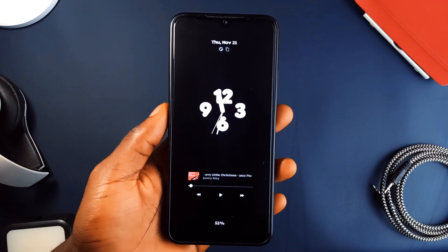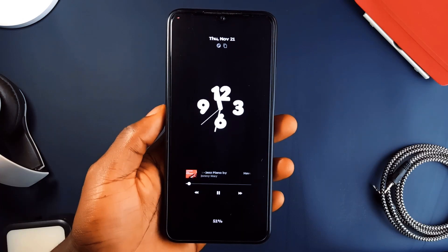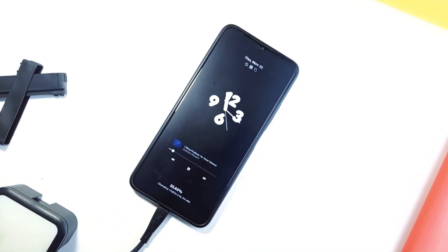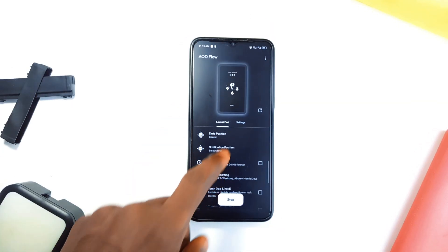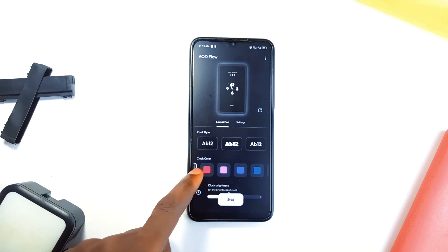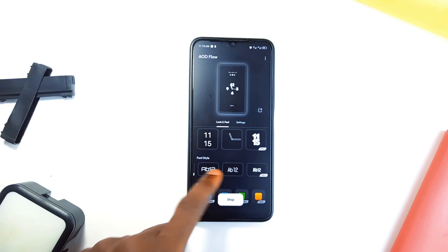If you are a fan of always-on display, AOD Flow takes it to another level. Not only can you view time and date, but you can control your music, view notifications, and customize the entire AOD style to fit your vibe. You can choose from a range of clock styles, including styles from various smartphones like the Google Pixel style clock or the Nothing Phone. Even some of these can be accessed if you upgrade, but most of them are free.